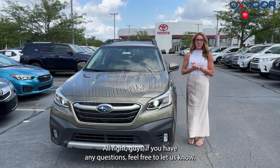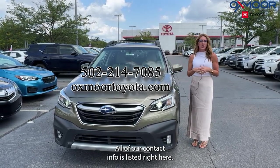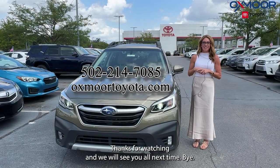All right, guys. If you have any questions, feel free to let us know. All of our contact info is listed right here. Thanks for watching and we will see you all next time. Bye.